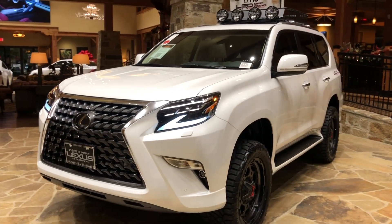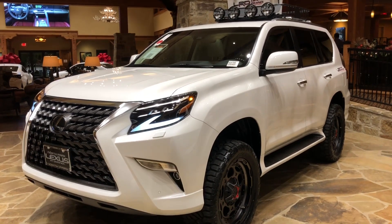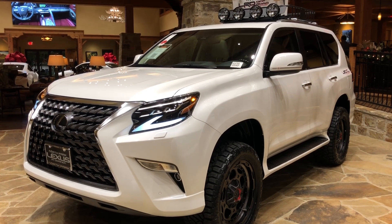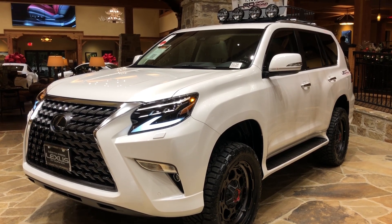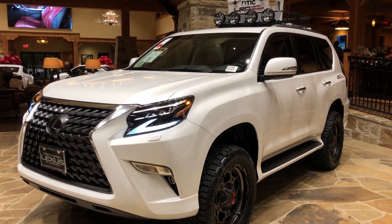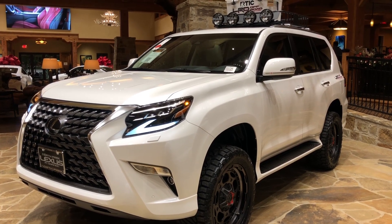On the front of the vehicle, we have our standard triple beam LED headlights and our aftermarket Toytec lift kit with three inches in the front and two in the rear, along with our Pia roof rack.